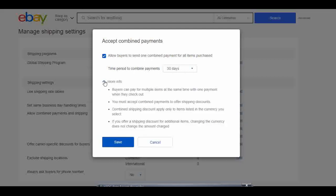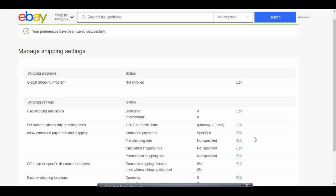I can also read more information here: buyers can pay for multiple items at the same time with one payment when they check out. You must accept combined payments to offer shipping discounts. Combined shipping discounts apply only to items listed in the currency you select. That's what I want to set it as for now, so I'm going to hit save. Now it should be an option available for buyers to combine shipping when they purchase multiple items from me.